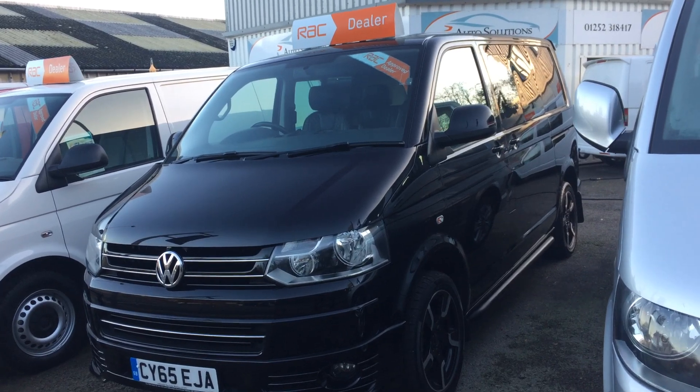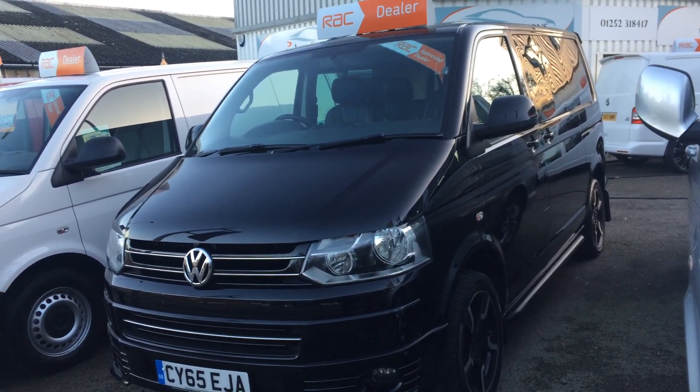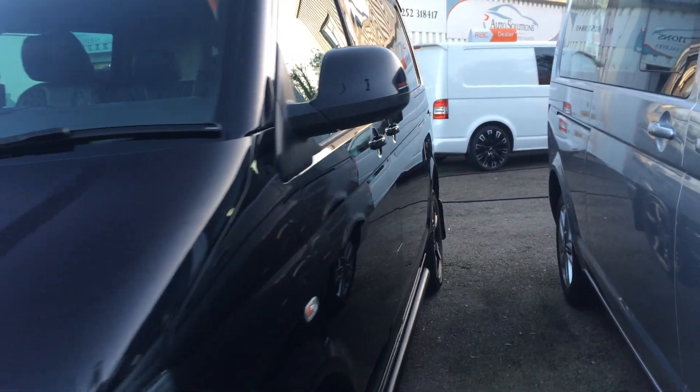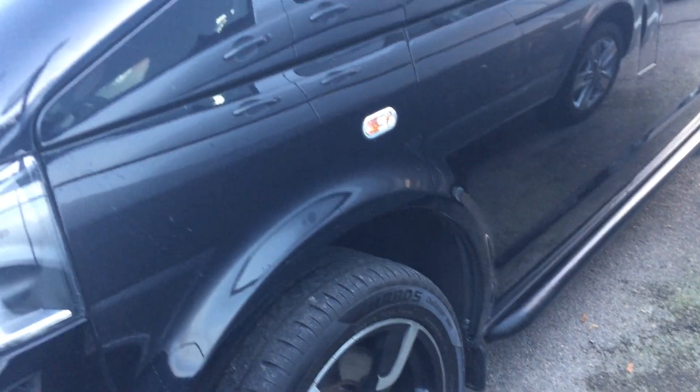This has done 95,000 miles but is in very nice condition. There are a few differences on these vans compared to regular Sportline, so I'll just show you around the van. These have all the Sportline standard specs, but we also get the painted black sidebars, which look a bit different from the chrome ones you normally get.